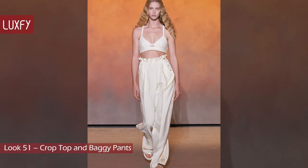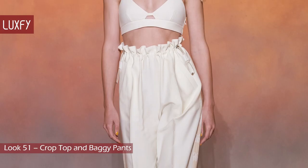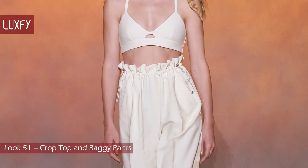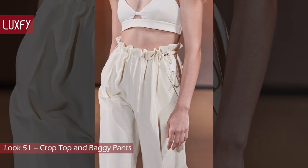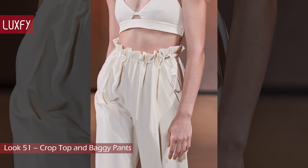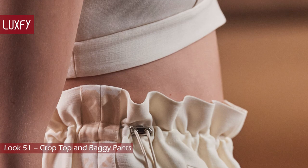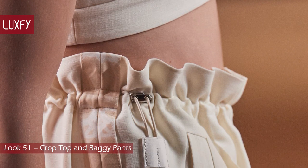Look 51: Crop Top and Baggy Pants. Again with this silhouette — it just goes to show how streetwear and comfort are a huge part of fashion now. This is the creative director's interpretation of how women will want to dress after the pandemic. She is clearly not ready to let go of sweatpants, but with these Hermès details, neither are we.